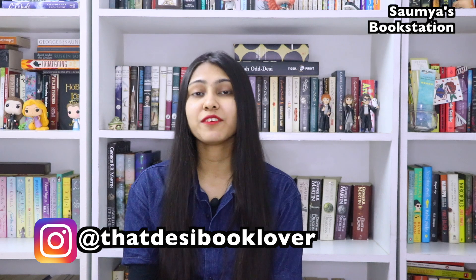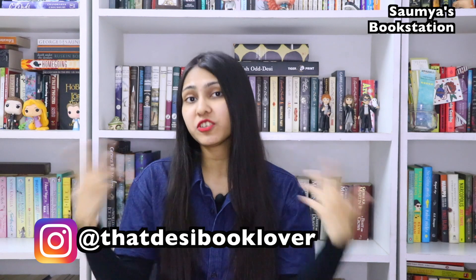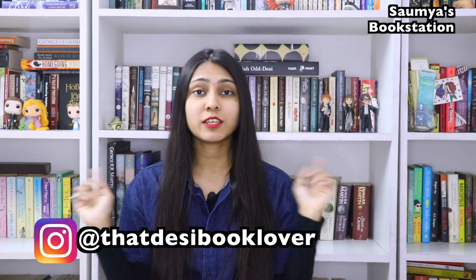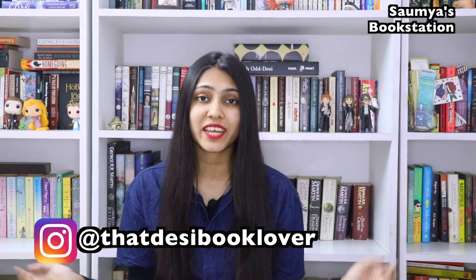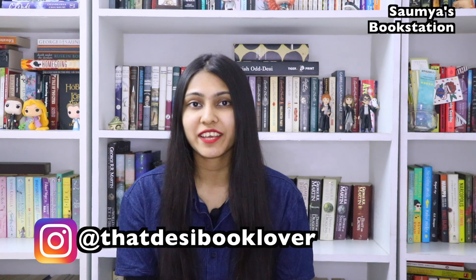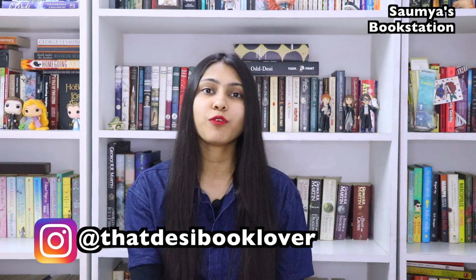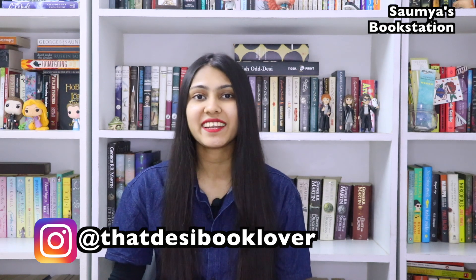If you too are a book lover who loves appreciating beautiful book covers, let me know in the comment section which particular edition or editions you own that you feel are very pretty or beautiful in terms of their covers. If you are a book lover and a reader, do subscribe to this channel, Soumya's Bookstation, because I make loads of bookish content here. Don't forget to press the bell icon so you get notified every time I post a new video, and if you like this video do leave a comment and hit a like. If you want more bookish updates from me, you can also follow me on Instagram at desi_book_lover.